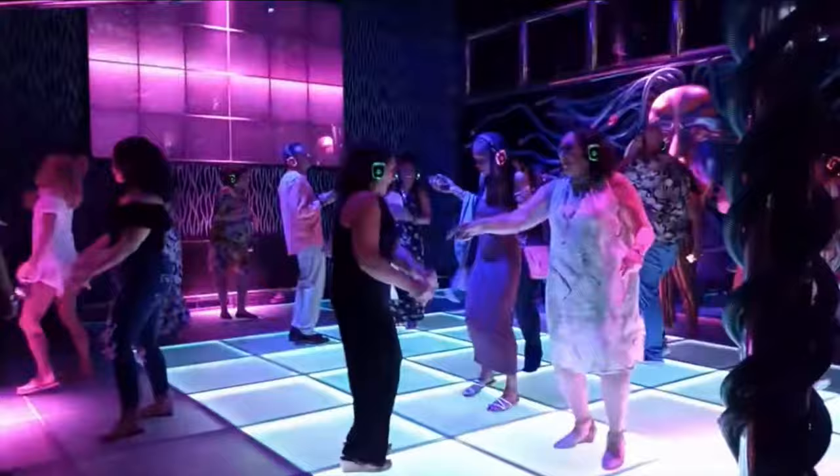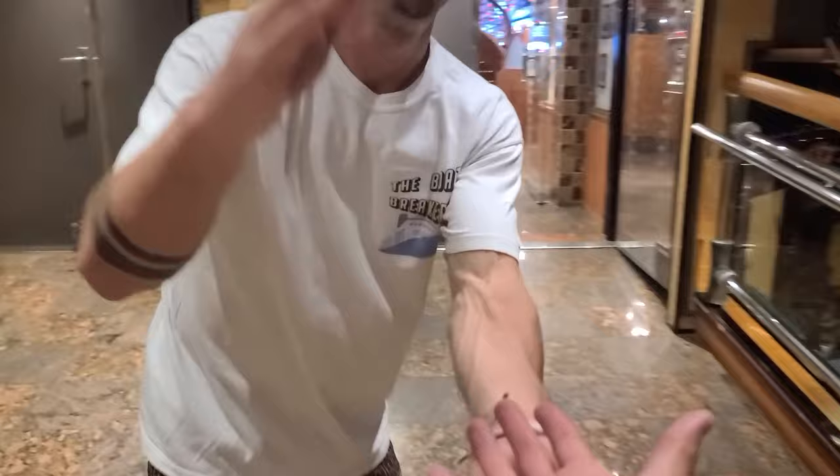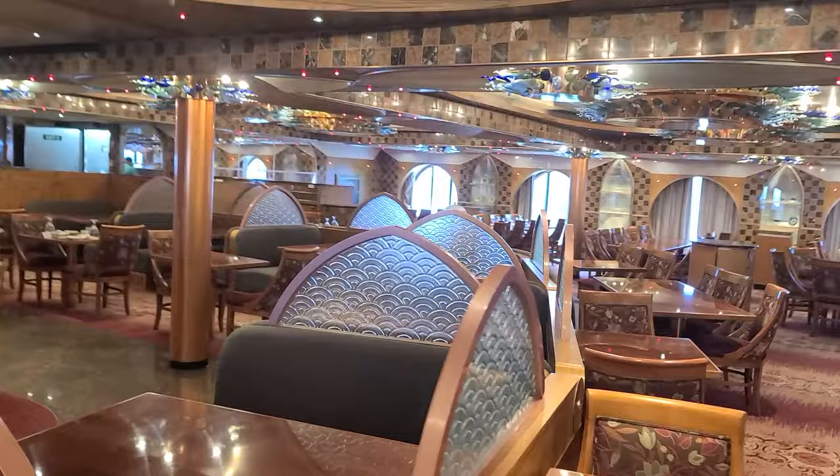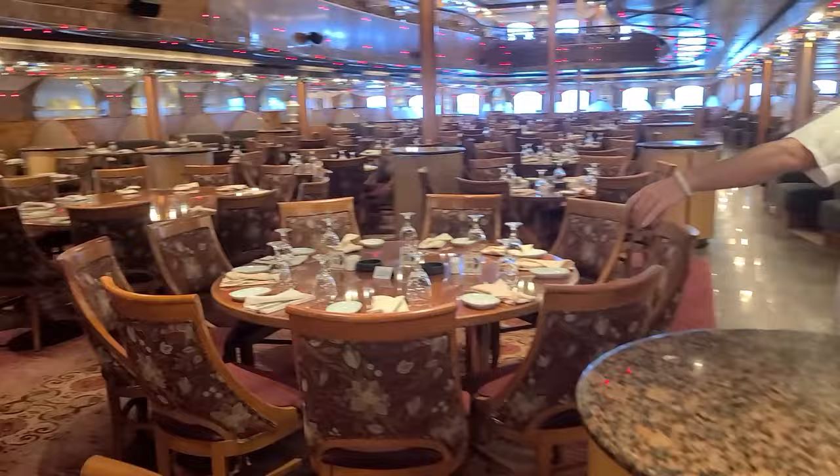Finally, making our way to Truffles Restaurant. This is where you can go grab dinner — make sure to sanitize before you eat. This is the main dining room for the night where it is included in your cruise fare and they have some great options. The options do change every day, so be sure to check out the menu on the Carnival Hub app.